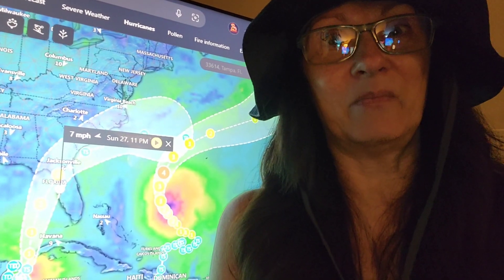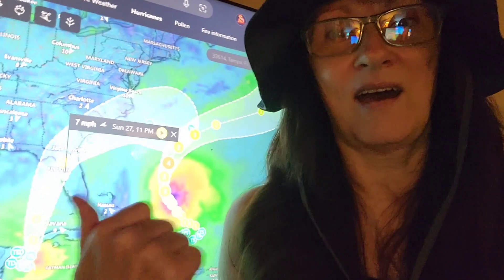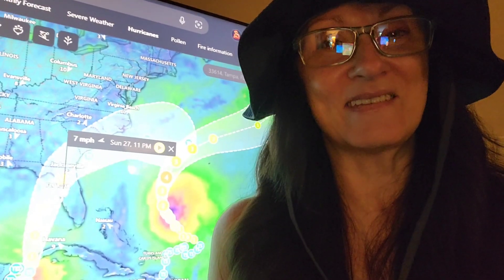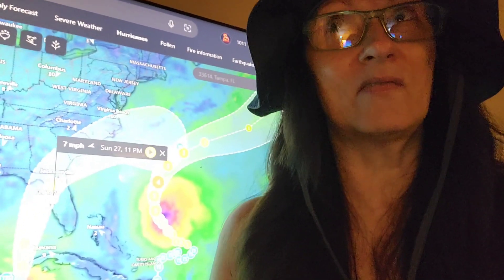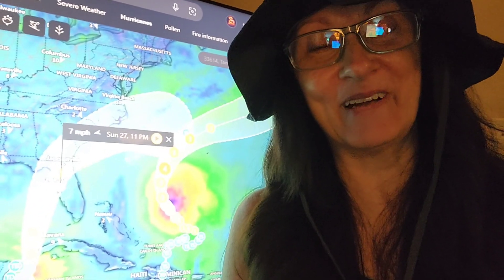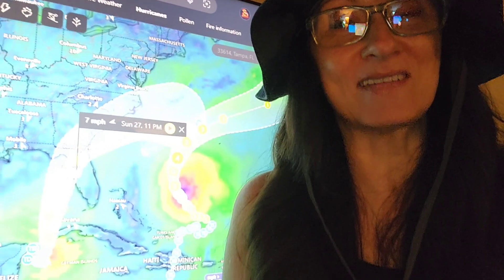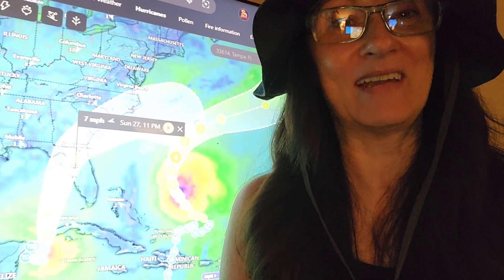We're stocked up — we have a lot of food, battery chargers, batteries, flashlights. My boyfriend has a hurricane kit, as he calls it — it's a big container full of non-perishable food and stuff like that. He's in a no-flood zone, and he has tequila, so he's a happy camper. Thanks for joining me, I love you all — keep your fingers crossed that everything goes smoothly and we don't get hit too hard.